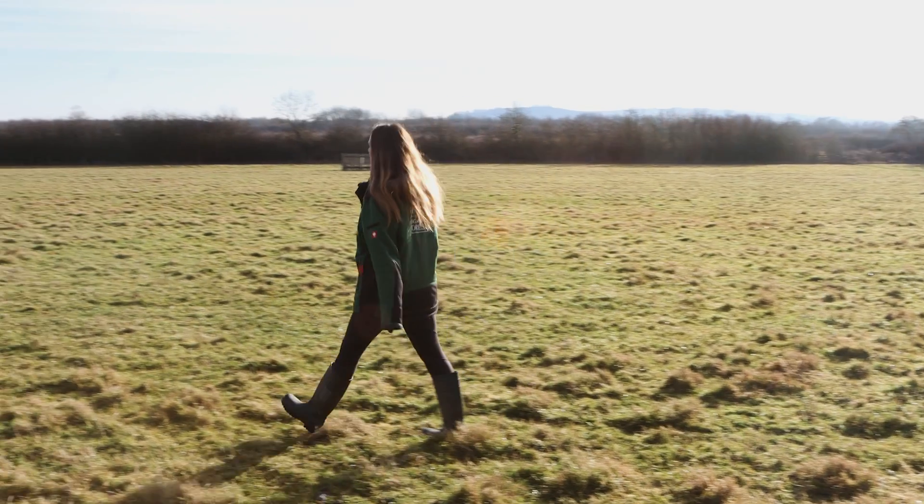Hello, I'm Emma, the Biodiversity Officer here at the Heart of England Forest. Part of my role is managing the grasslands here at the Heart of England Forest, so that includes the woodland rides and also our grazing pastures. I work with local farmers and we have graziers who come in with their livestock as well.